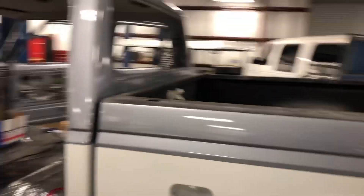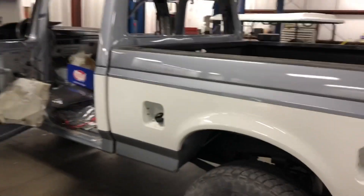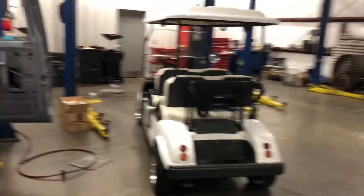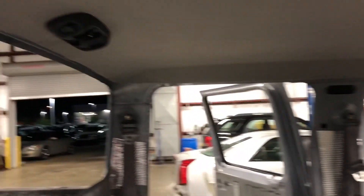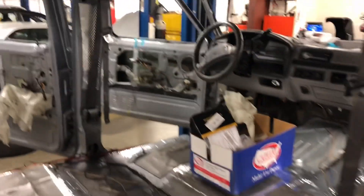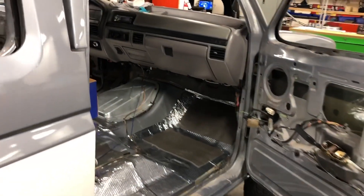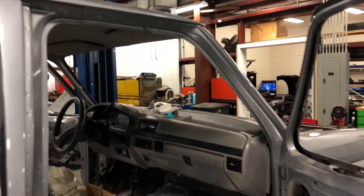That's po boy diesel — check him out. I appreciate all the support. Please hit that thumbs up button, leave a comment below, tell me what you think of the truck. Got about five to six hours into it tonight. I got my cab lights on too.